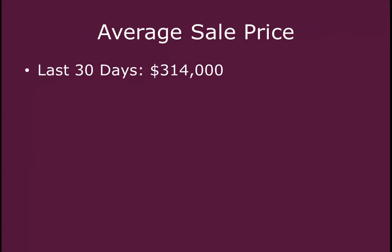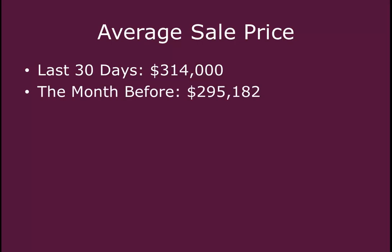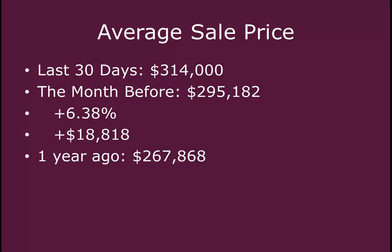In the last 30 days, the average sale price has been $314,000. The month before, it was $295,000, so we've seen an increase in sale price of 6.38%, which comes to a total of $18,000 per home. Compared to one year ago, which was $267,000, we saw an increase in one year of 17.22%, which comes to a total of $46,000 in value per home.